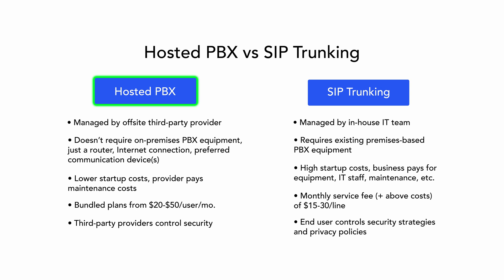Let's take a closer look at the key differences between hosted PBX and SIP trunking. Hosted PBX is generally the right fit for remote or blended teams that don't want or can't afford the expense of an in-house IT department and premise-based equipment. Hosted PBX users need a flexible and mobile business VoIP solution, but are ultimately okay with forgoing more advanced features in favor of third-party off-site phone system management.